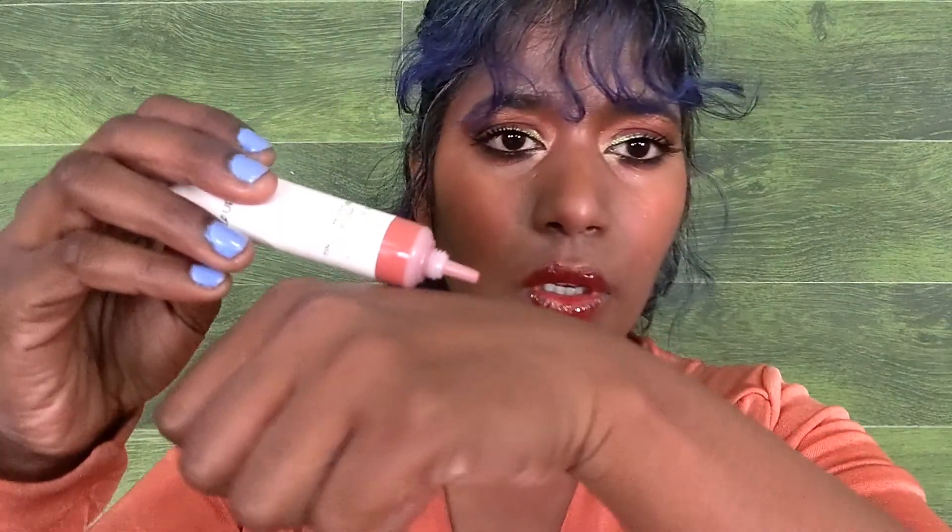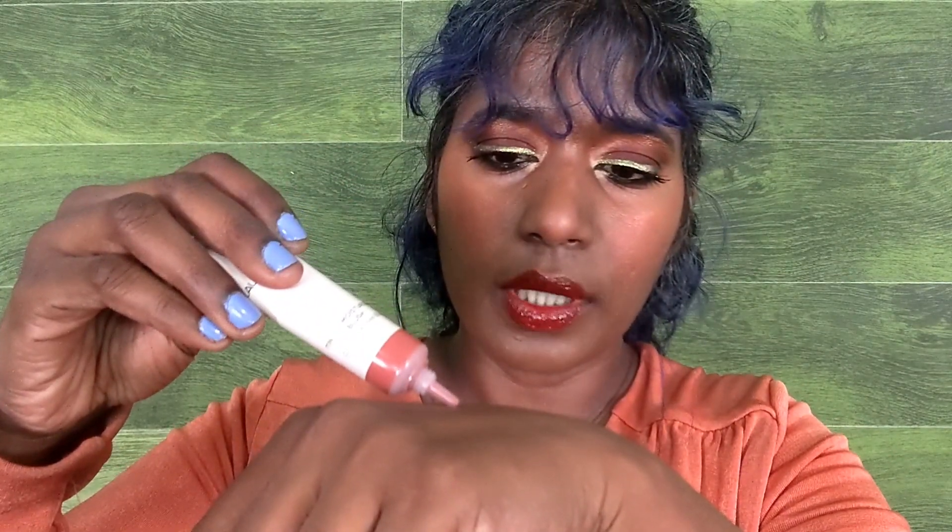It comes in a very easy squeeze tube. The directions say: dab a dot or two along the apples of the cheeks, then blend it out for a healthy wash of color. I did this demo with my fingers — no brush. So I'm just going to put a little bit on — okay, now I got it.